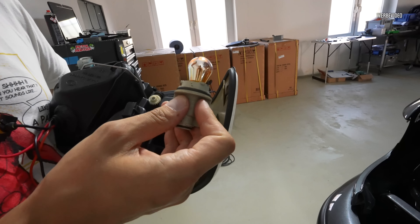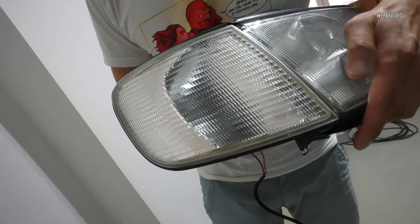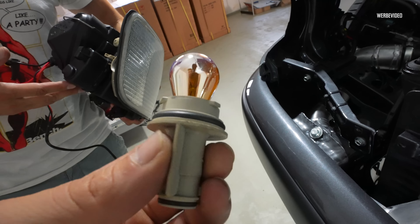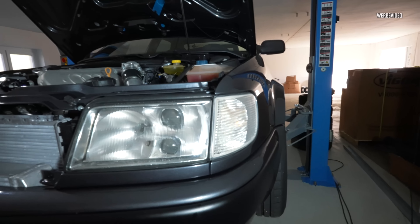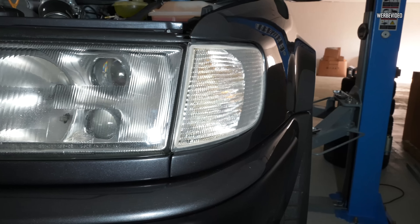And then we have a little highlight here. Because with these clear light blinkers, we of course don't want them to be yellow. So this Silver Vision — Silver Vision Bulb — is already in there. Can you see something? Very minimal difference, but of course not as gelb (yellow) as it was.